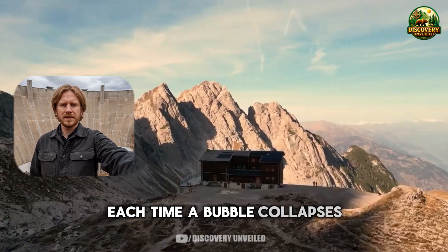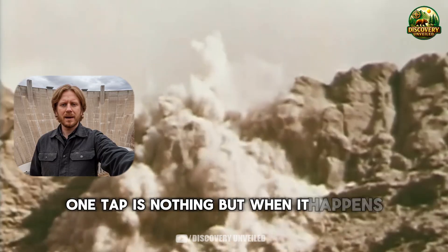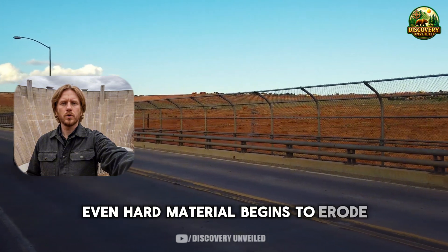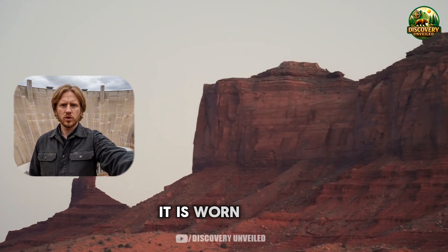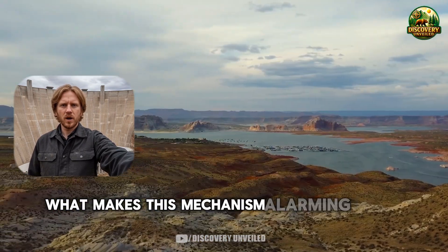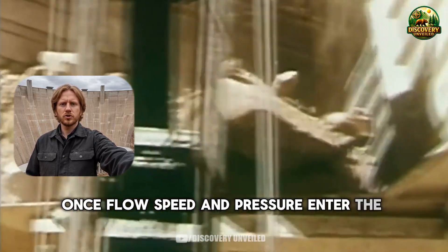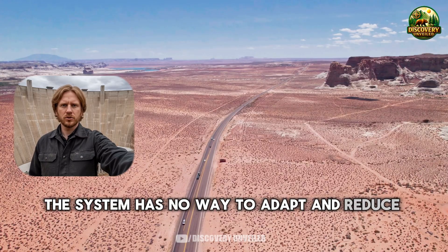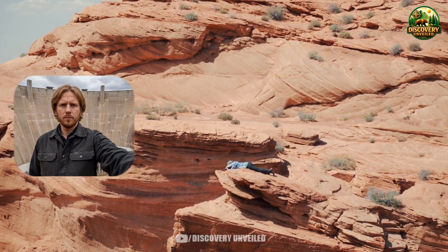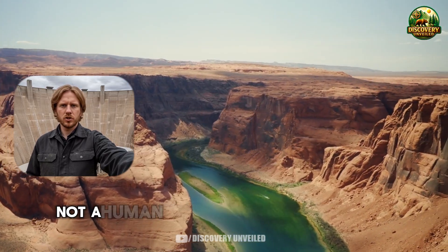Each time a bubble collapses, it creates a small impulse — like a very light hammer tapping the surrounding surface. One tap is nothing. But when it happens thousands or millions of times concentrated in the same area, even hard material begins to erode. Concrete does not crack into long lines; it is worn down, gouged away little by little, until the protective layer is gone. What makes this mechanism alarming is that it does not stop on its own. Once flow speed and pressure enter the triggering zone, the system has no way to adapt. Once a surface is damaged, the flow becomes more turbulent, pressure changes grow more extreme, and erosion accelerates. This is a physical feedback loop, not a human choice.